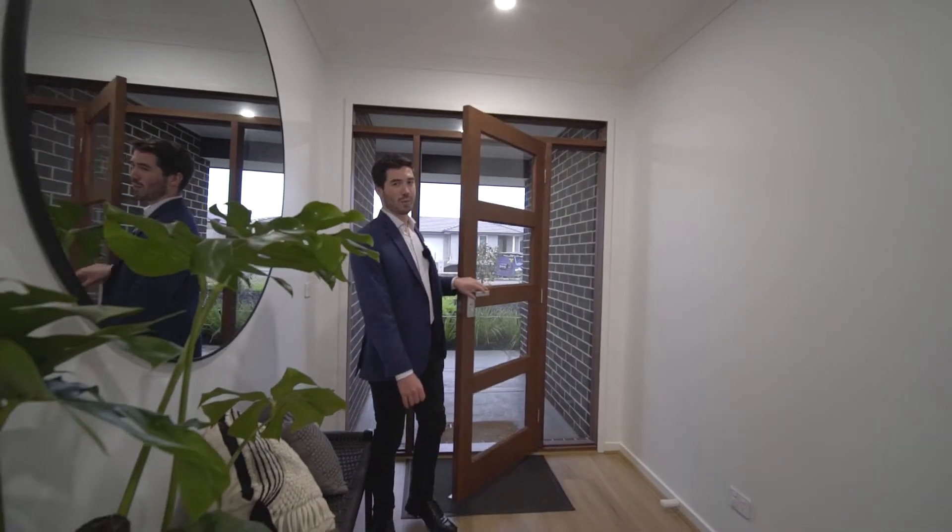What a way to enter the home through this beautiful entrance, giving you direct access through to the dining area and through to this second living area and bedrooms.